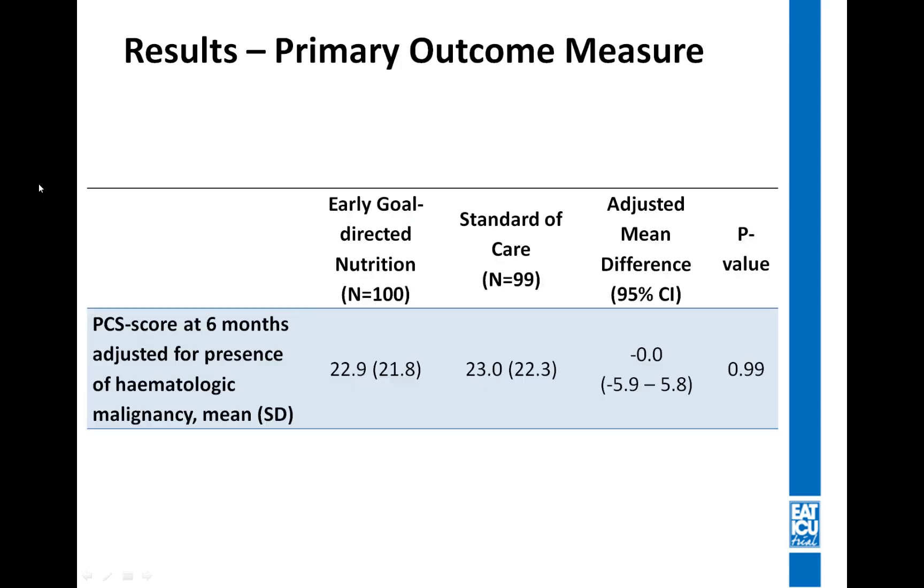Coming now to the results of our primary outcome measure — the Physical Component Summary score, or physical quality of life at six months — we were not able to find any relative or absolute difference in PCS score between the early goal-directed nutrition group and the standard of care group.